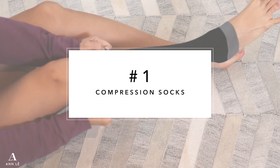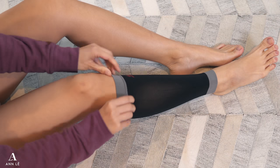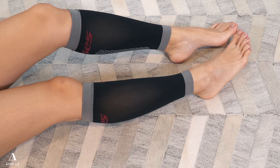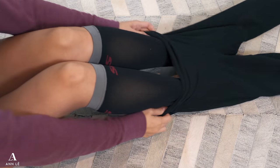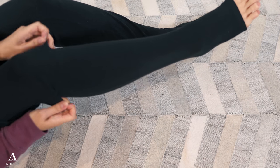If you will be traveling on long flights and car rides this holiday season, get yourself some compression stockings to help improve blood flow and prevent swelling. You can get compression stockings for your arms, legs, and thighs, and you can hide these under your clothes.